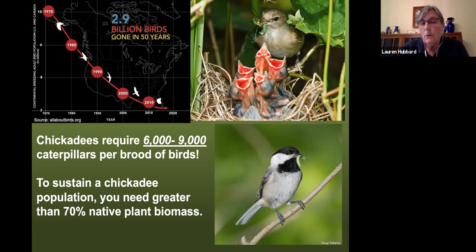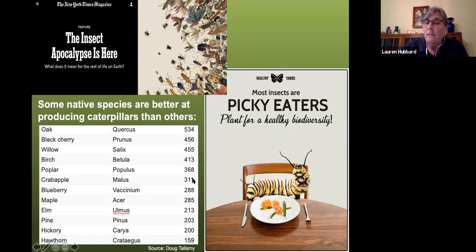Most terrestrial birds — those that live on land — need to feed their babies caterpillars. The black-capped chickadee needs 6,000 to 9,000 caterpillars just to raise one nest of baby birds. So how do you get caterpillars? You need the right kind of plants, because plants and insects and birds have all co-evolved and need each other. Most caterpillars cannot feed on plants that aren't native to our region.